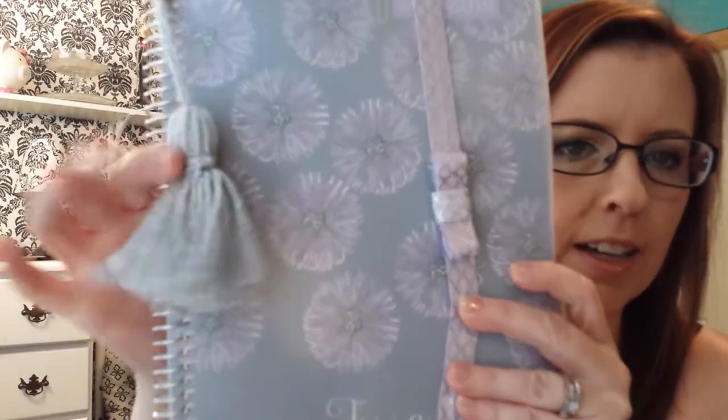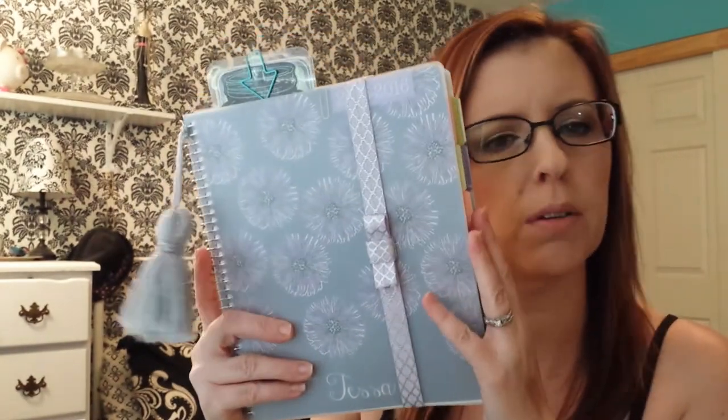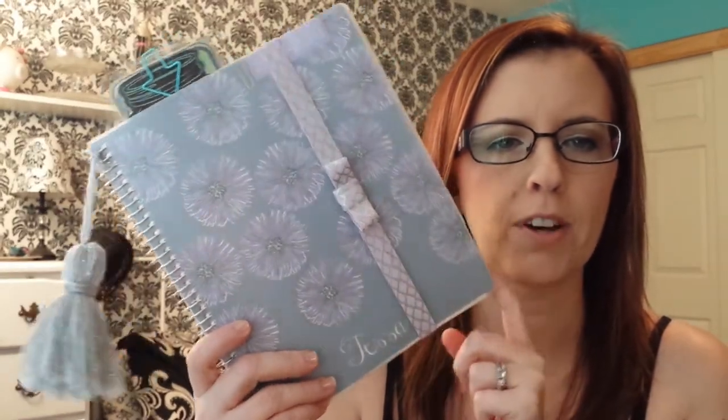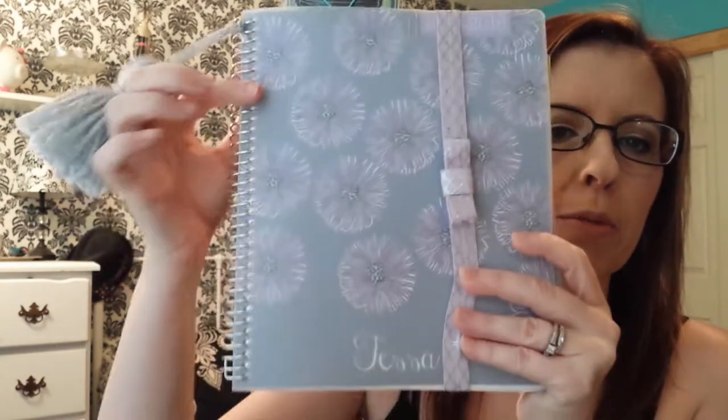Last but not least, I want to talk about my newest obsession: planners and journals. This is my plum planner — my little tassel is hiding. It is so stinking cute. I just realized I don't think I've ever done a flip-through of this, but I did one of my Midori's. I'll have to do a flip-through soon, maybe after I uncoil it. I'm waiting for a six-ring binder to come from Marion Smith Designs, and then I'm going to try uncoiling this and punching it and sticking it in there. I'll do a flip-through before I uncoil, I think.